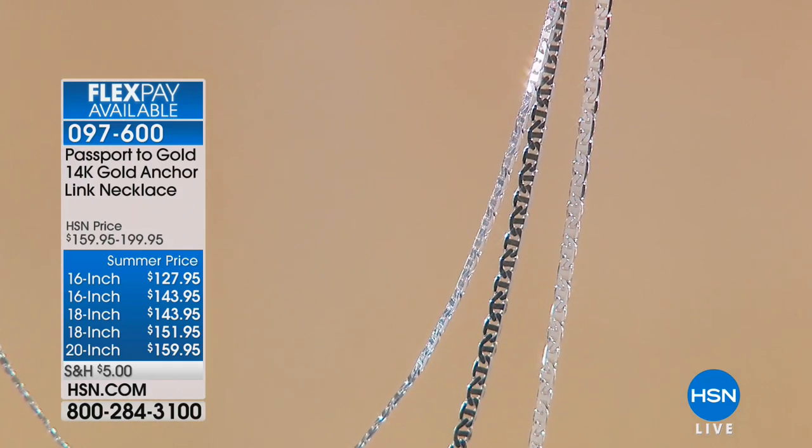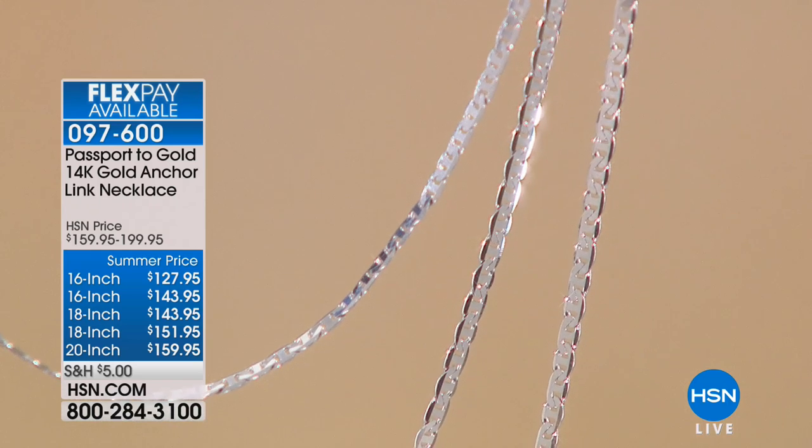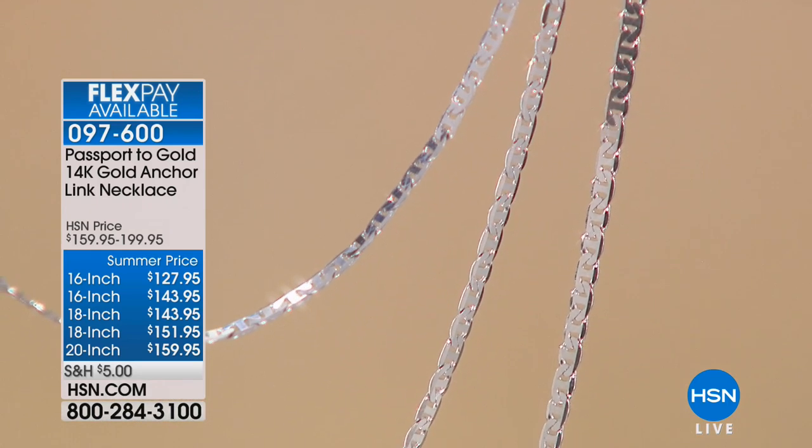Remember you have two choices: white gold or yellow gold. Then you decide what length you want.